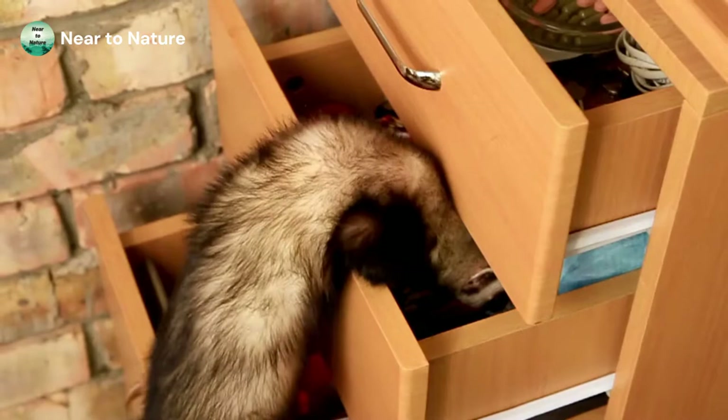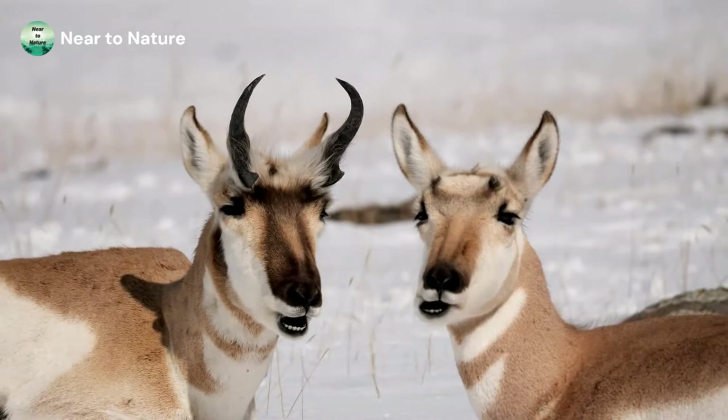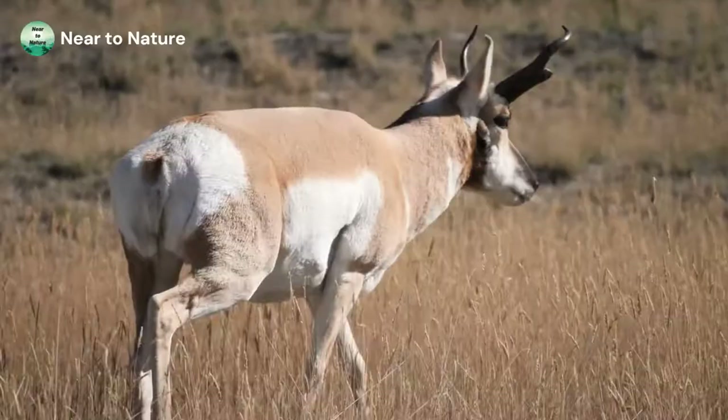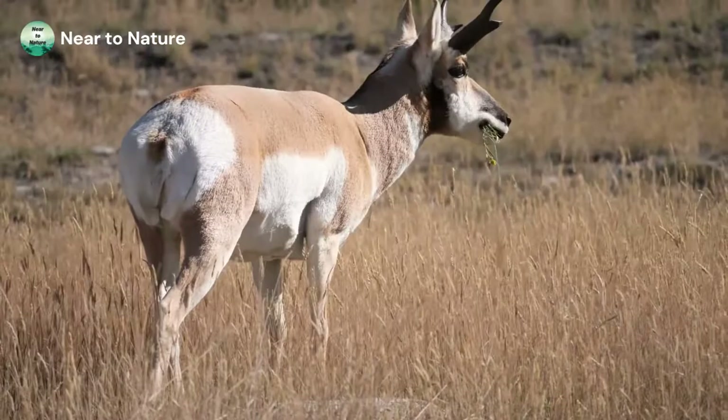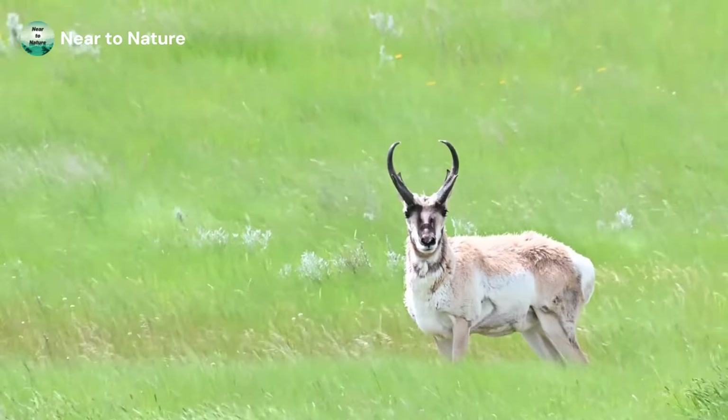Next we have the Pronghorn. Pronghorn are wildlife native to North America, specifically Canada, the central and western parts of the United States, and Mexico. They live in deserts, plains, and grasslands. Their reddish-brown coat and horns make them look like antelopes; however, they're not true antelopes. Antelopes and Pronghorn belong to two different families.